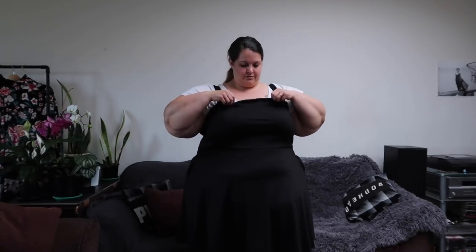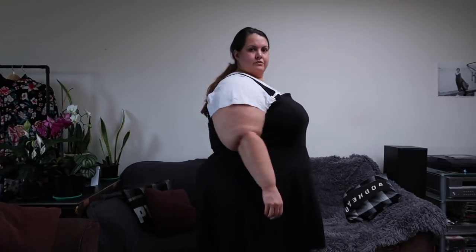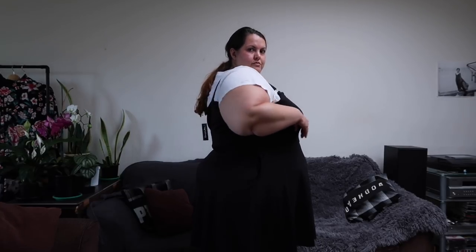I probably won't wear it a lot over summer, just because it's really a piece I intend to layer, and it is very hot and humid where I live. But this is a piece I've been after for a really long time. I had a little bit of an ordering fail when I ordered this, actually.